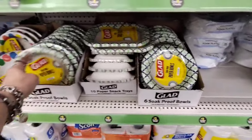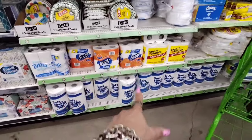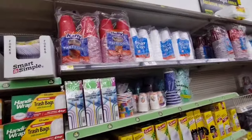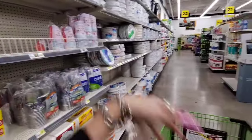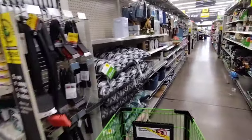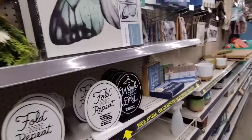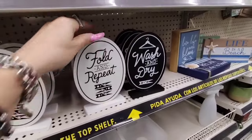Six bowls for $1.00, all of this is $1.00 — toilet paper, paper towels, cups, straws, etc. Everything over here is more than $1.00. 'Wash and dry, fold and repeat' for $1.00. Not bad. And a jute runner for $10.00.